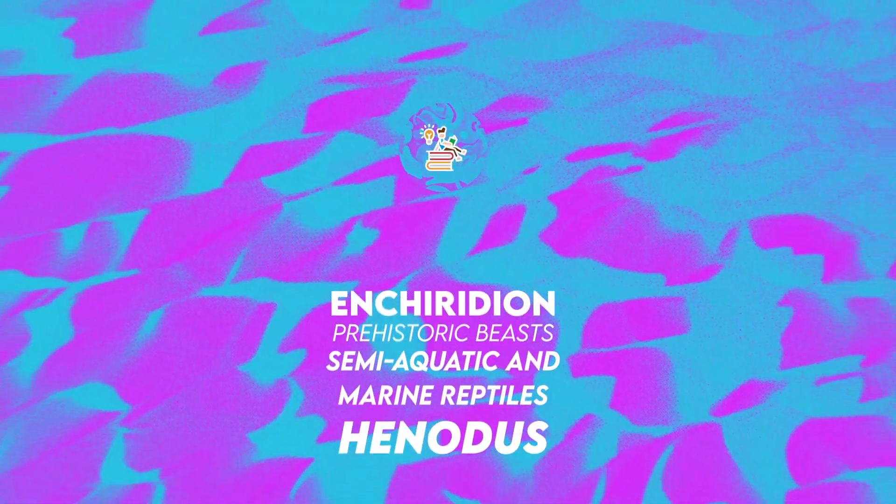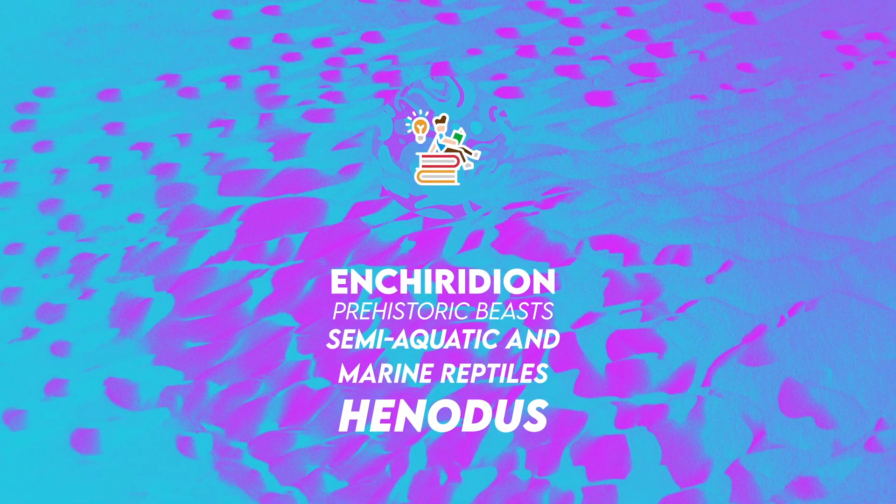Hi, welcome to Enchiridium. I am glad to share with you these facts on Henodus.